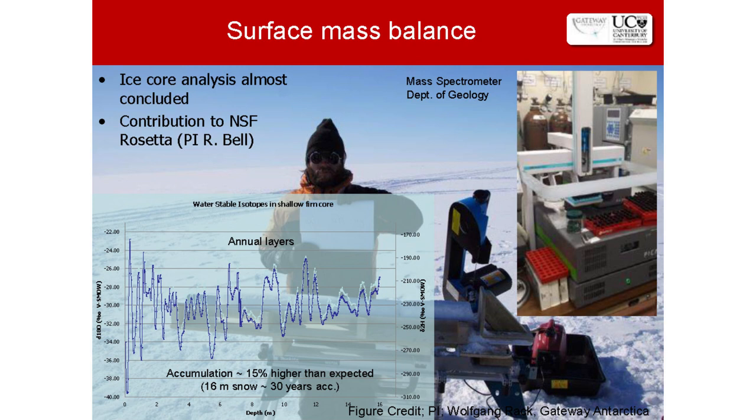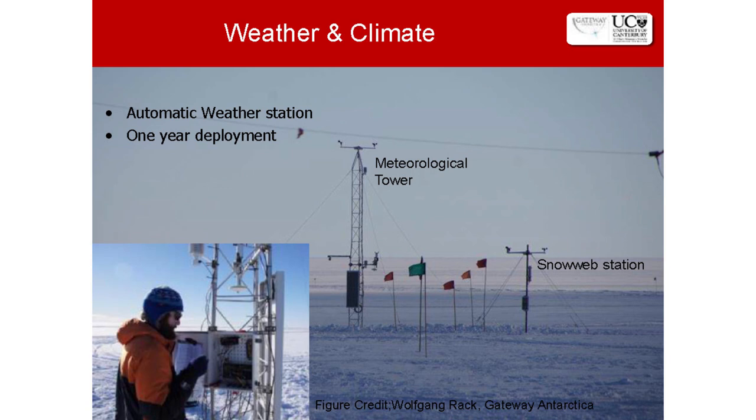We can also use radar to measure snow layers on the surface — how fast ice is building up — because the balance between what we're adding on top and removing on the bottom is what we're really interested in. Another way of looking at that balance is drilling shallow holes down to about 20 meters, mapping the annual layers of fallen snow. What we've already discovered is that accumulation is actually 15 percent higher than expected across this part of the ice shelf.